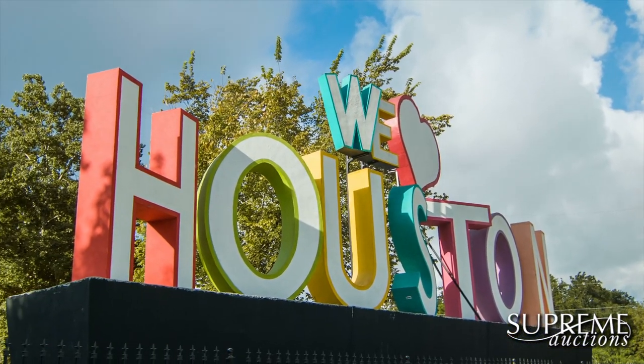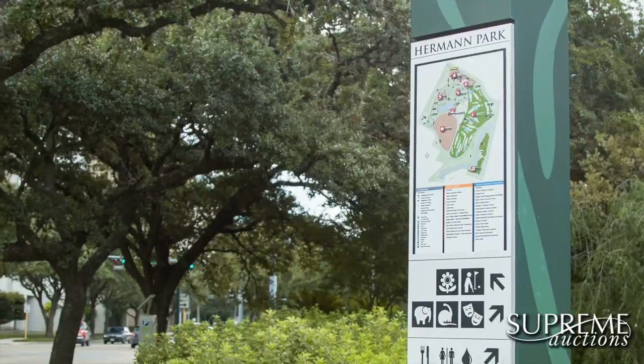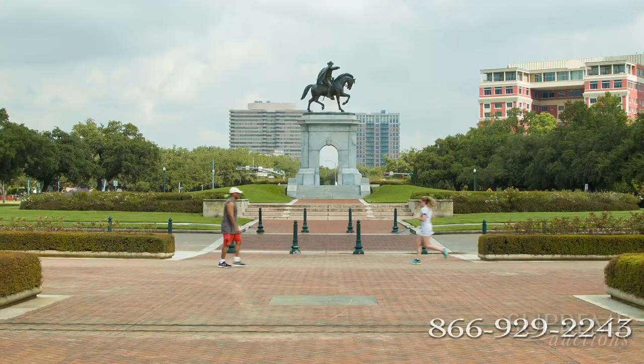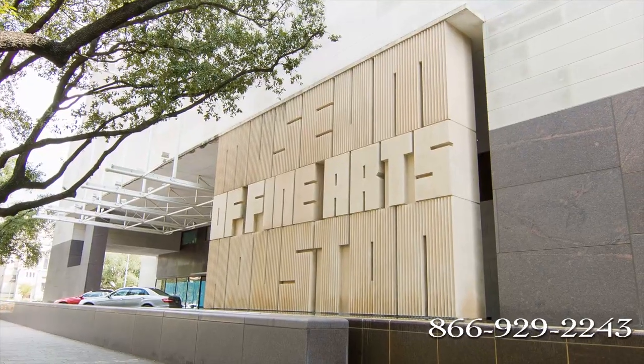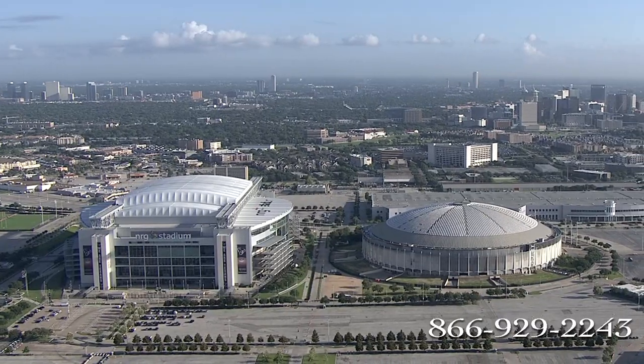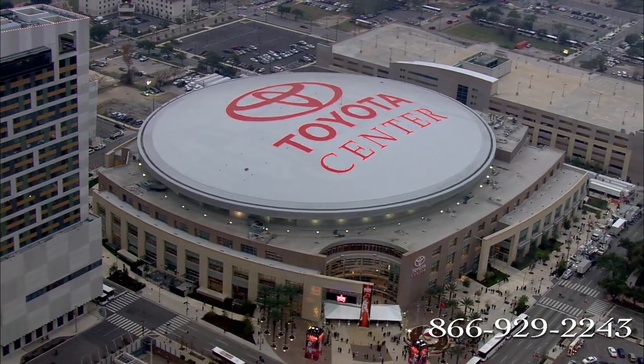Located just 20 minutes from downtown Houston with shopping at the Galleria Mall, Herman Park for recreation, with your choice of museums, sporting venues, golf courses, and all that greater Houston has to offer.